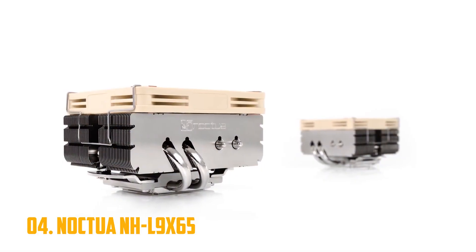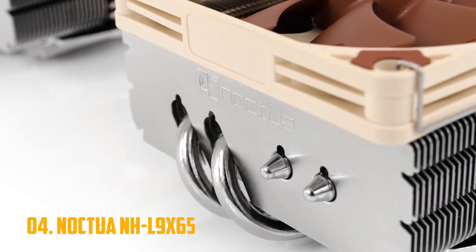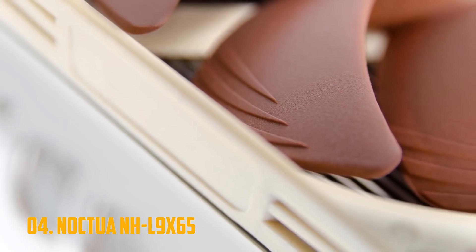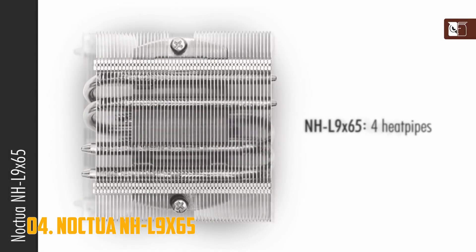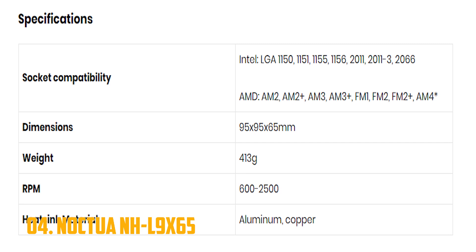Number 4: Noctua NHL9 X65. The Noctua NHL9 X65 shifts the focus from sheer performance to compactness. It is a small form factor cooler ideal for the more cramped computer cases, as it takes up very little space compared to other coolers of similar specs and performance. With that said, it has a small and dense aluminum heatsink and copper heat pipes, as well as a rather fast spinning fan to compensate for the former's modest size.